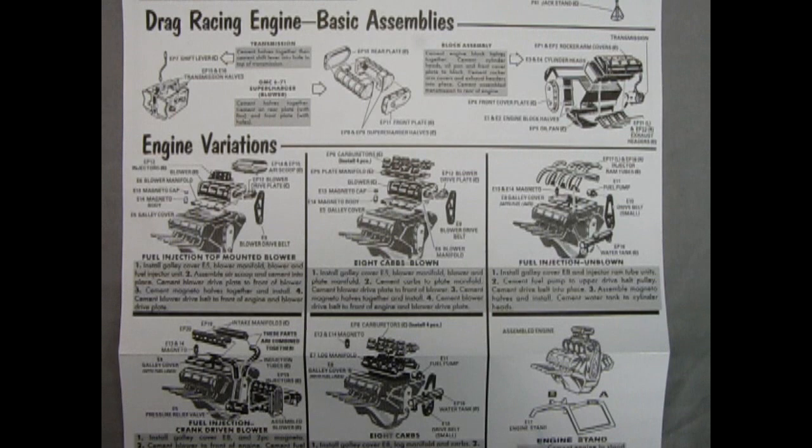Finally, you have your choice of displaying this engine on the engine stand. I kind of wonder if this engine would also fit into some of the old AMT Trophy series, like the 1940 Ford or the 36 Ford pickup truck.